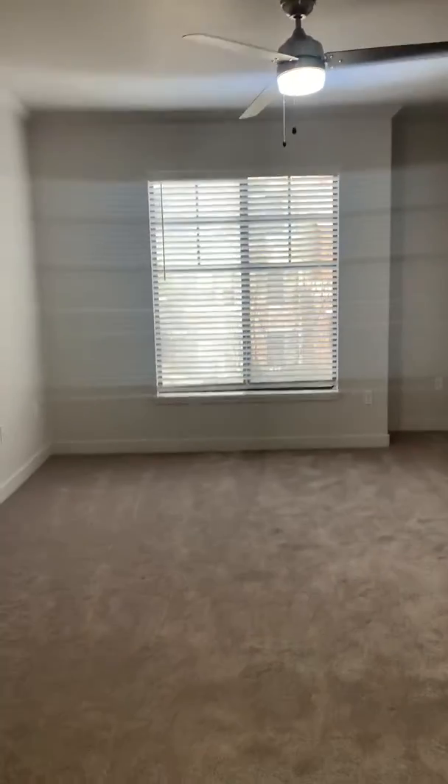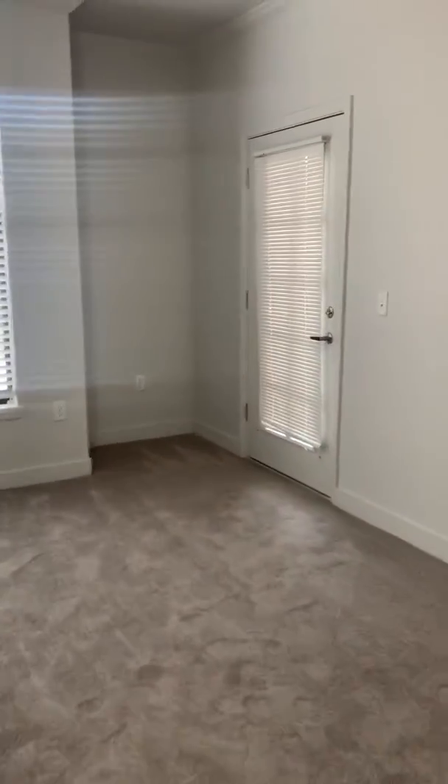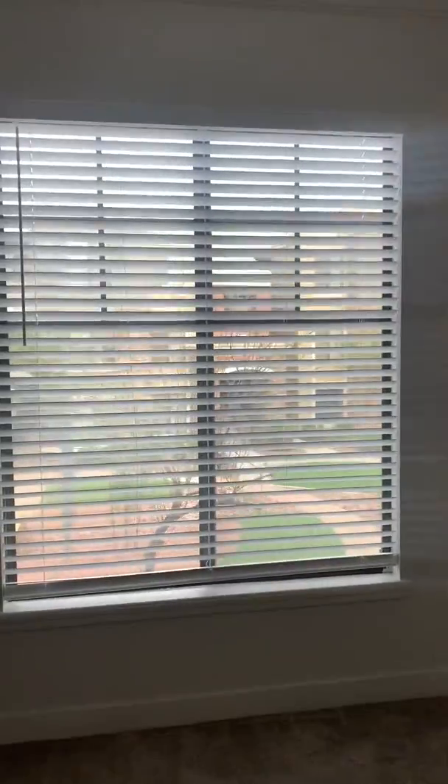Right here we have your living space with brand new ceiling fans and flooring, and access to your patio. Spacious window.